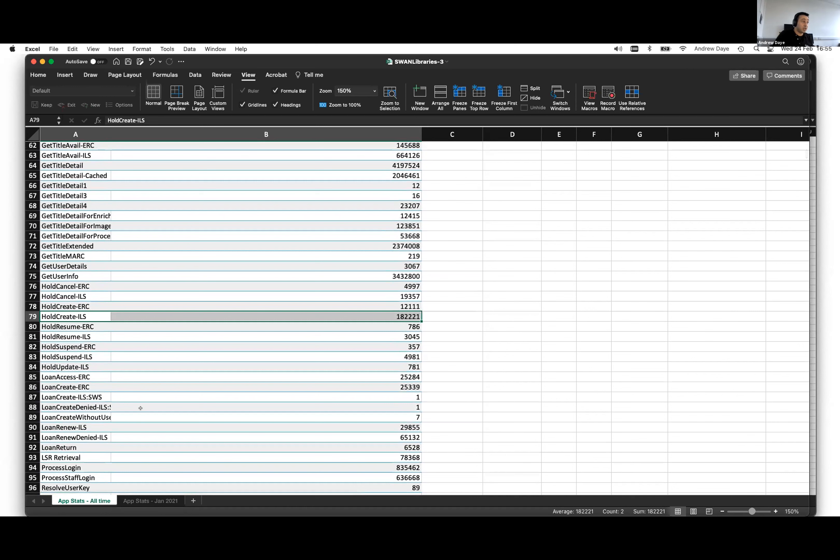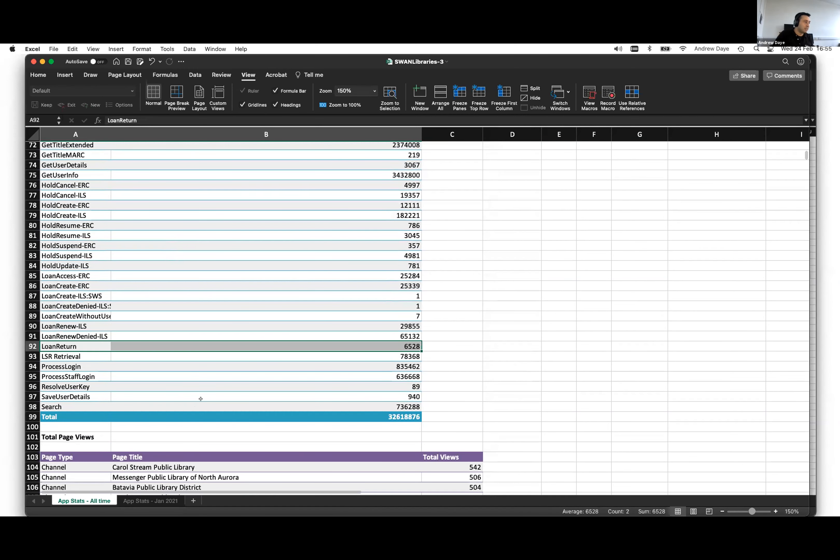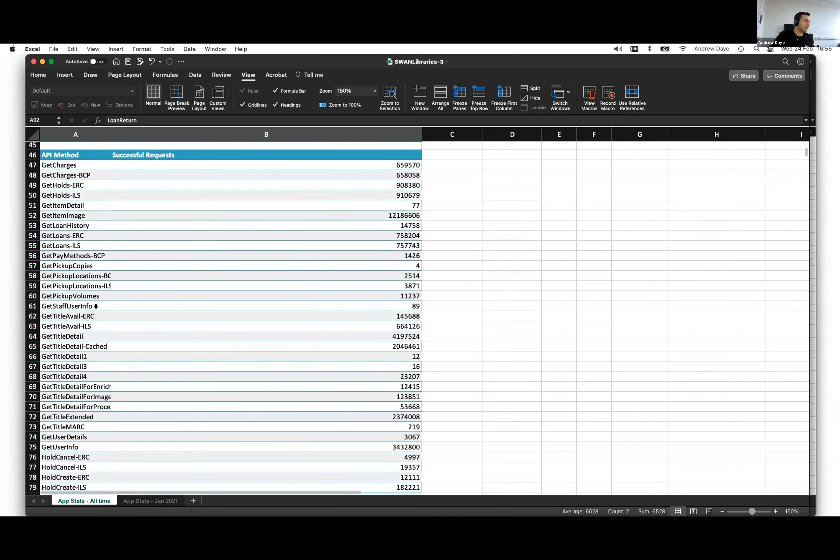'Loan create' would be checkouts, 'loan renew' would be checkout renewals, and the number of times items were returned against the ILS — self check-ins as well. All the different actions are documented as to what the various different methods are, so you can see those detailed out.